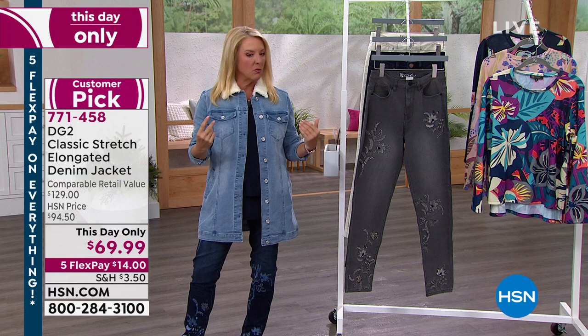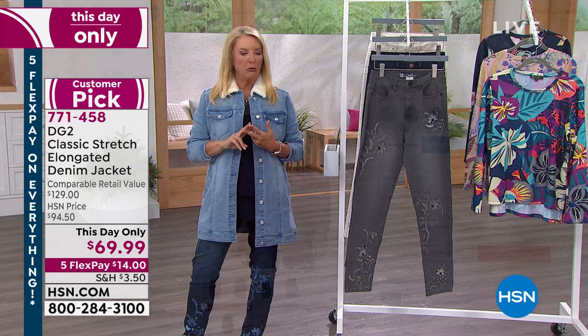I have two choices on this one, and we have only two left - that's it. We have wine and chambray. Grab the chambray! The wine's cute too.